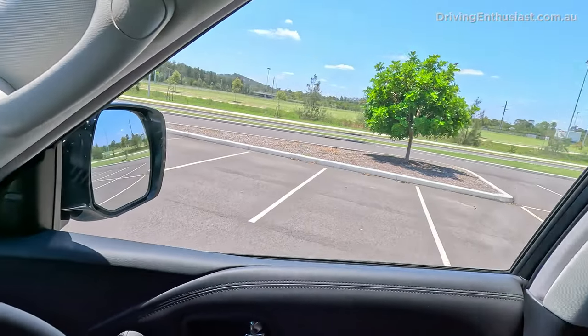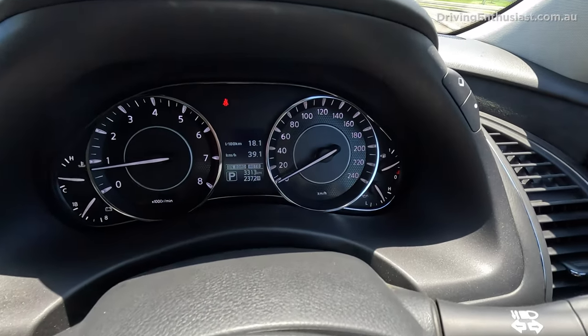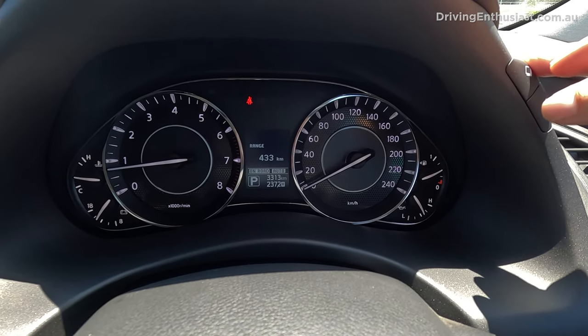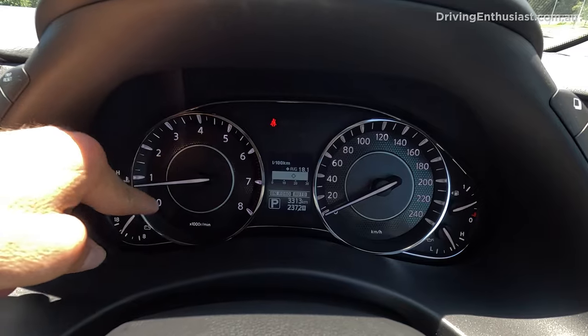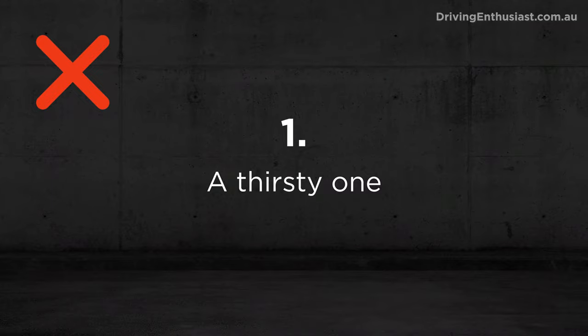Number 2: likewise the instrument cluster is very old. It's got a small digital section in the middle with basic trip information, but nothing more. Pretty basic dials all around — it's old school, especially compared to some of the more modern rivals. You look at it and think it's a bit dated.